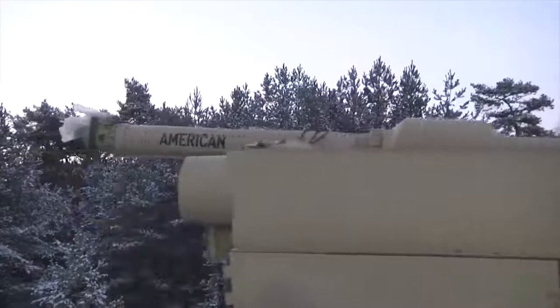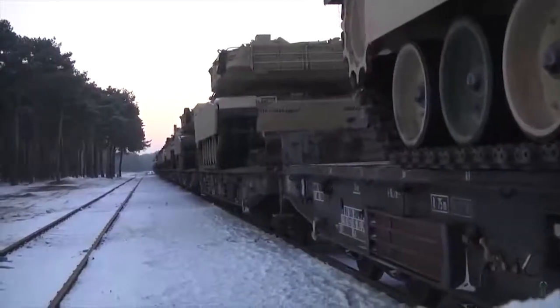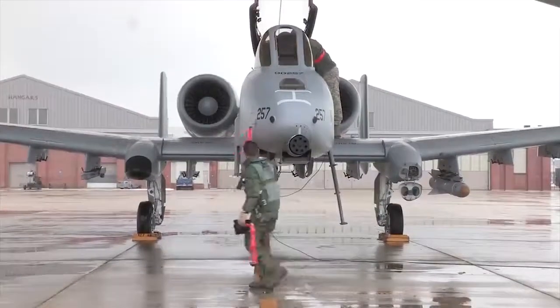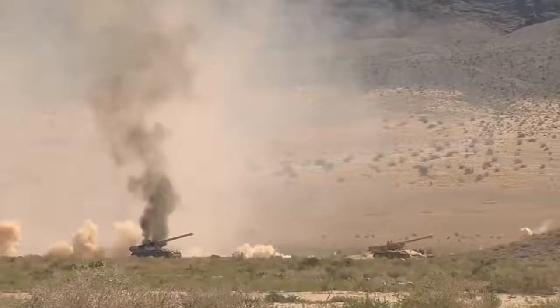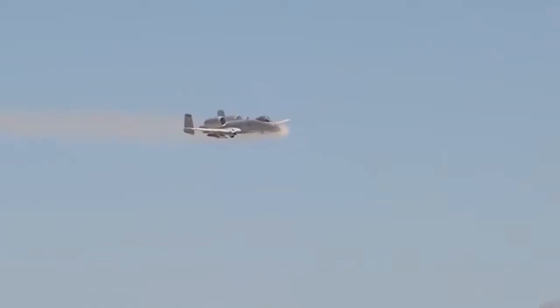To cope with this threat environment, the US developed an operational doctrine called Air-Land Battle, and the A-10 was developed as a vital component of this strategy — a low flying tank killer which would work closely with the troops on the ground to break up enemy formations at the front,